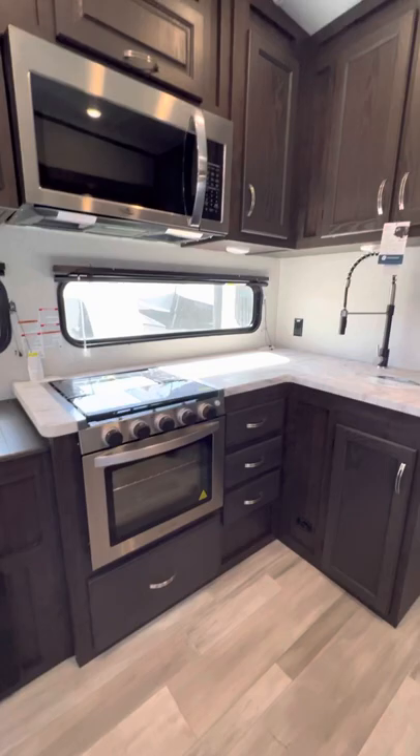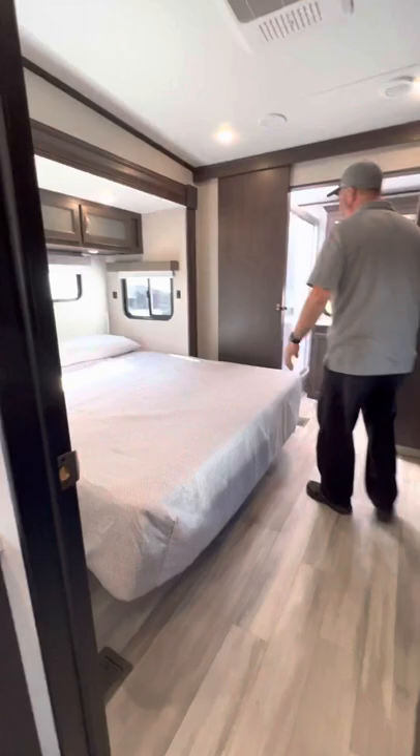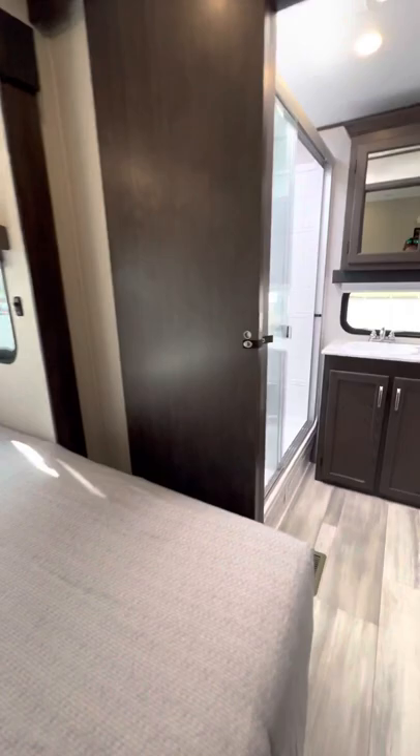And then we're going to bring you into the bedroom area. Now this is a king bed. And look at the bathroom back here — there's plenty of light, it doesn't feel cramped or dark. It's got its own pocket door.